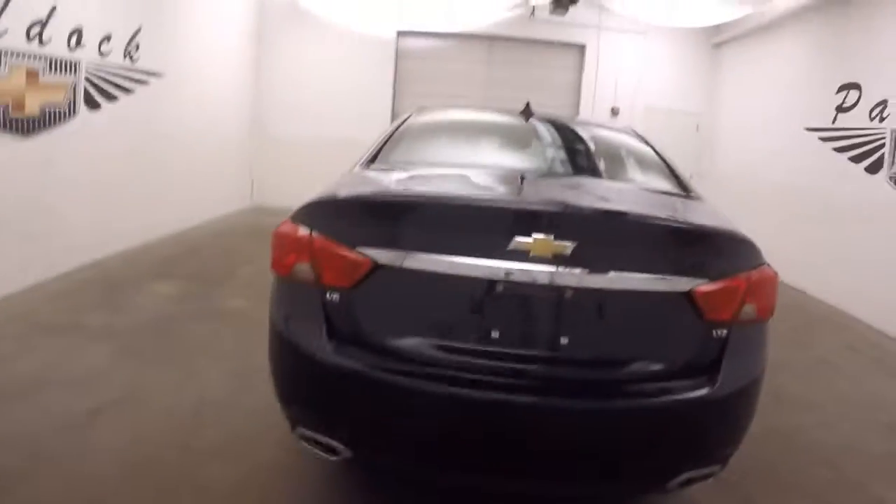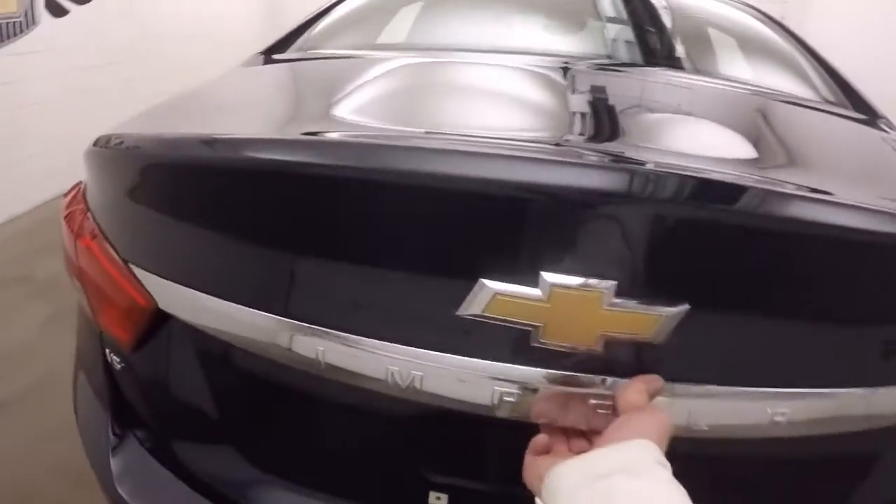This is the LTZ, so this car is pretty much fully loaded. Nice large trunk, plenty of space for cargo.